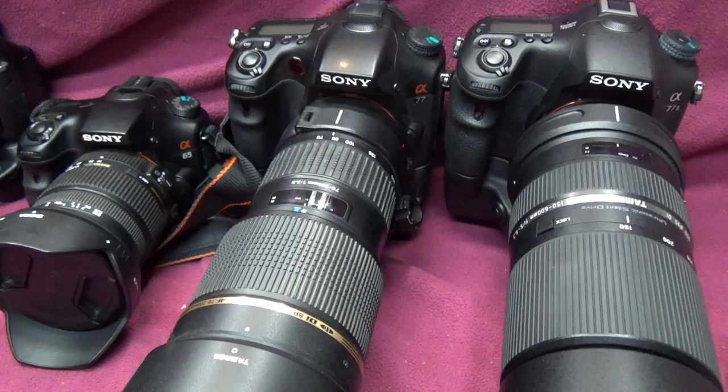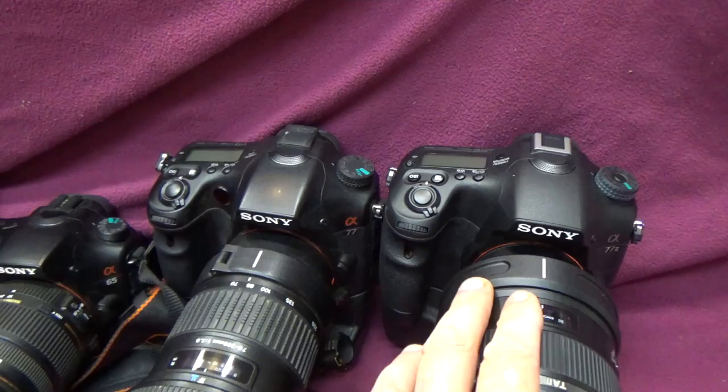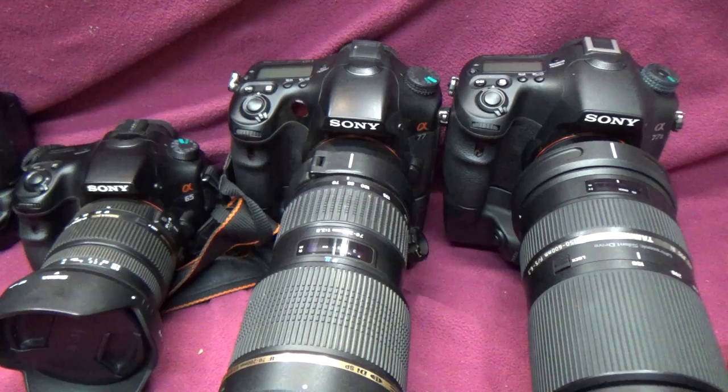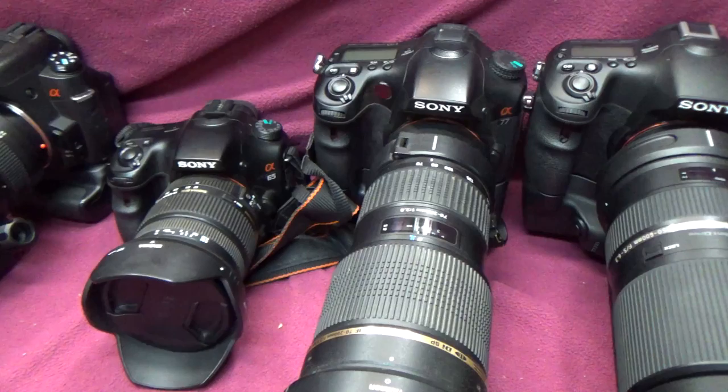All four of these cameras use SD cards or Sony memory sticks for memory. I just run SD cards in everything except the a200, which only uses compact flash.